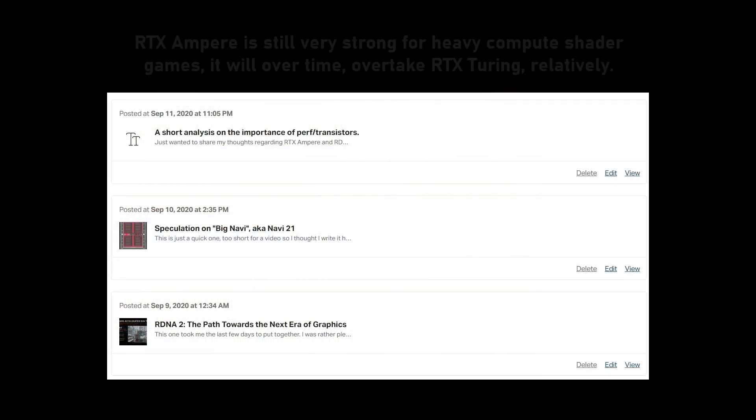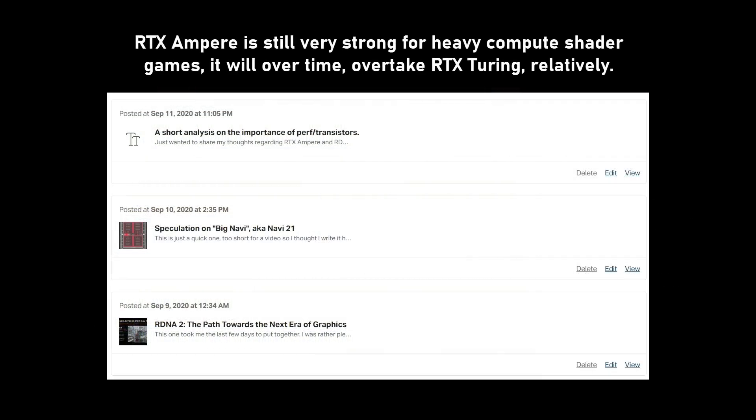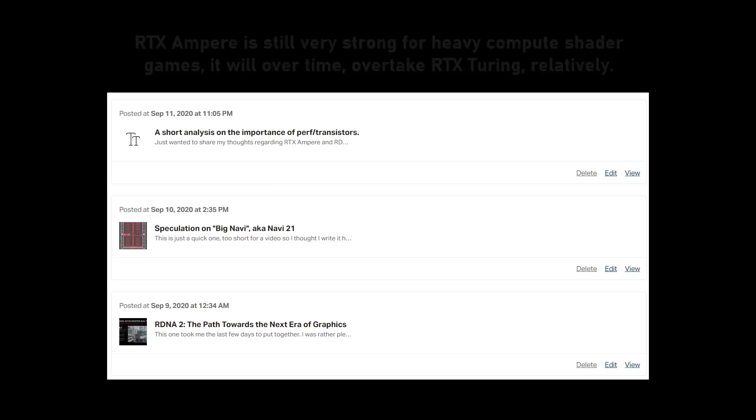We see this clearly when we analyse performance per transistor. With RTX Ampere, Nvidia has stagnated. I wrote a longer analysis on this very topic on Patreon — it's free for all to read, so if you are curious, please do visit.